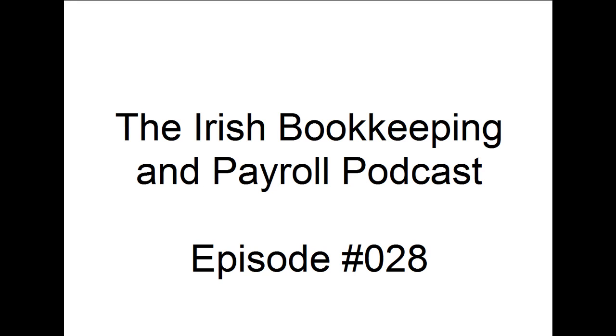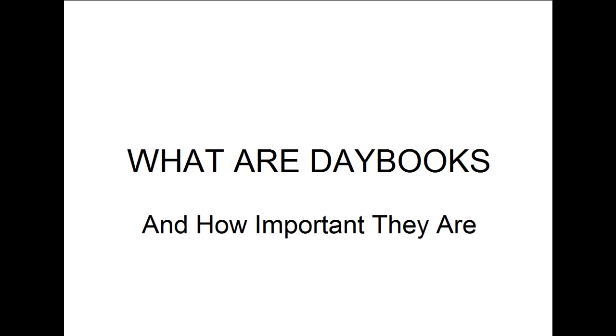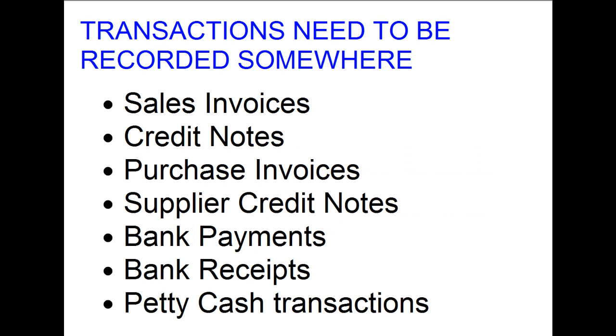Hello and welcome to episode 28 of the Irish Bookkeeping and Payroll podcast. I'm your host Nielsen Denver, and in this show we look at what day books are and how important they are.